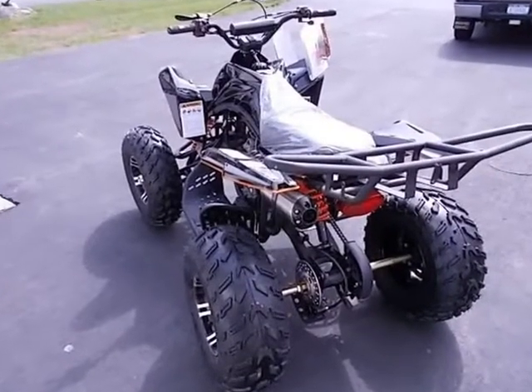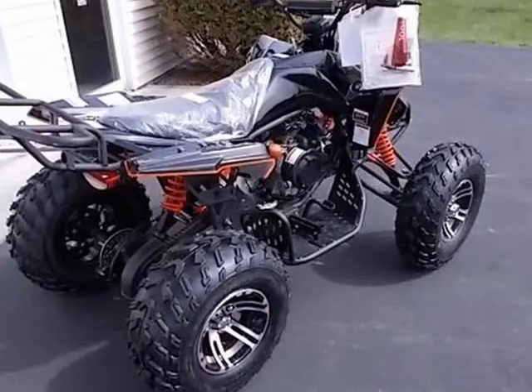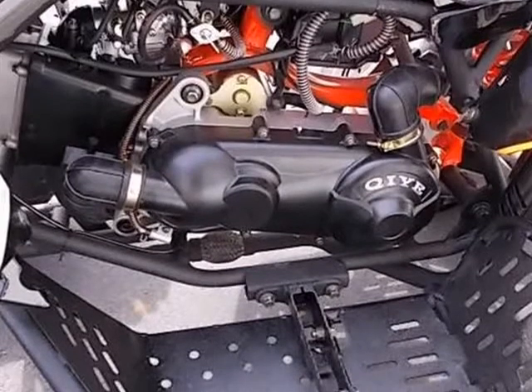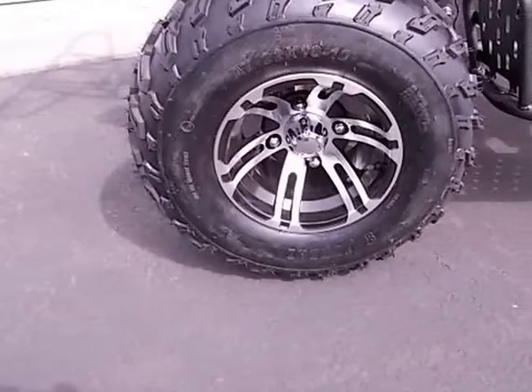Engine type: Single Cylinder, 4-stroke, Air-cooled. Displacement: 150 cubic centimeters. Max torque: 9.2 Nm / 6,000 r/min. Max power: 6.5 kW / 7,500 r/min.